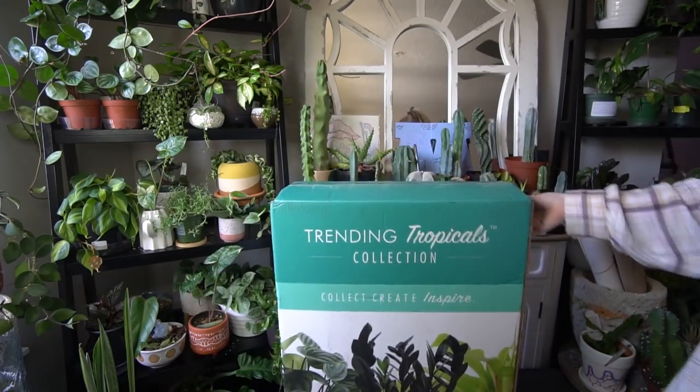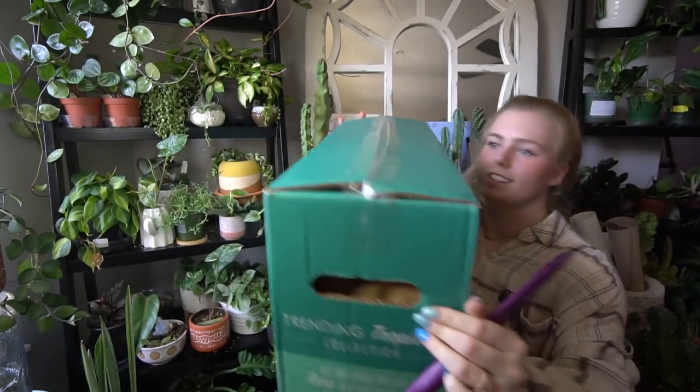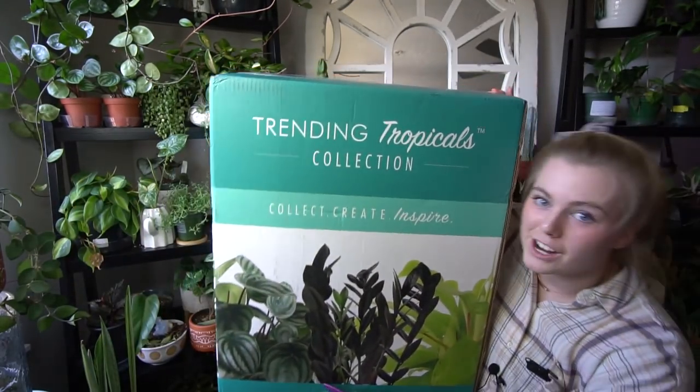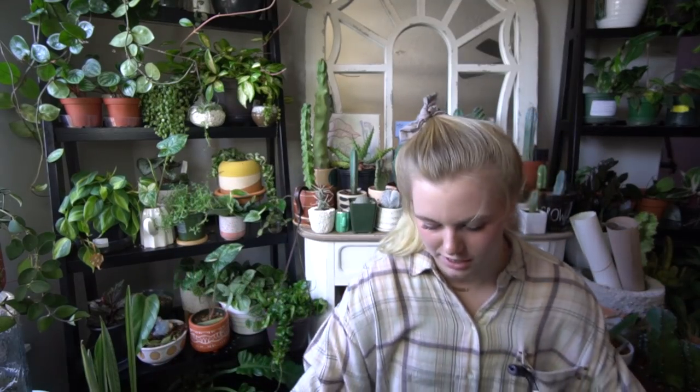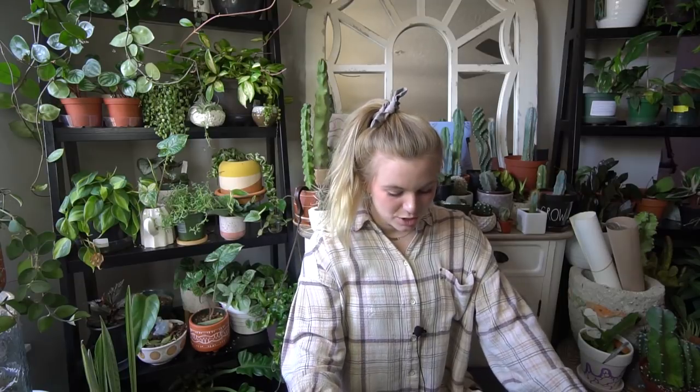Check that out — the Trending Tropicals collection by Costa Farms! This was sent to me by Costa Farms. I messaged them on Instagram and said 'hi, if you don't bring your rare house plants you're growing and selling in big box stores to Boise, I will riot' — just kidding, I won't — but please send us your plants. Then their director of PR reached out and said 'hey, we won't have those plants in Boise for a little bit, but we'll send some to your house,' and I was like, are you serious?